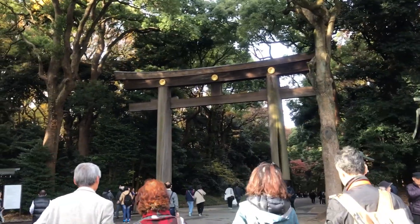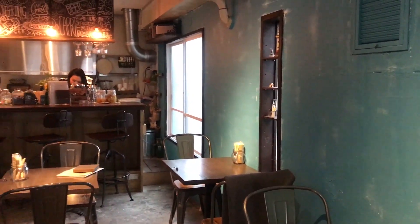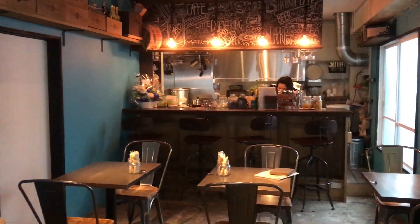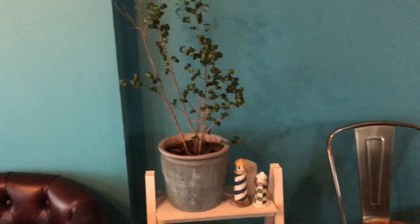Yoyogi Station is very close to the busy Harajuku Station and Yoyogi Park, making it a good stop if you want to visit the park but avoid the shoulder-to-shoulder traffic of Harajuku. Yoyogi also features its own laid-back, classy style.